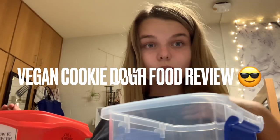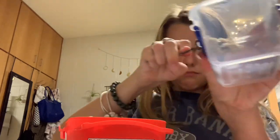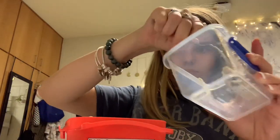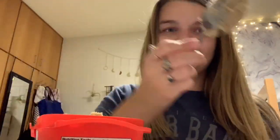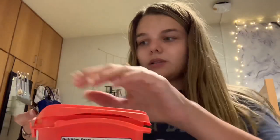Welcome to my food review! I'm trying this vegan chocolate chip cookie dough. You can eat it raw or cook it. I'm going to take a little scoop — actually a few little scoops — into my bowl and give it a taste to see if being vegan makes it taste any different.